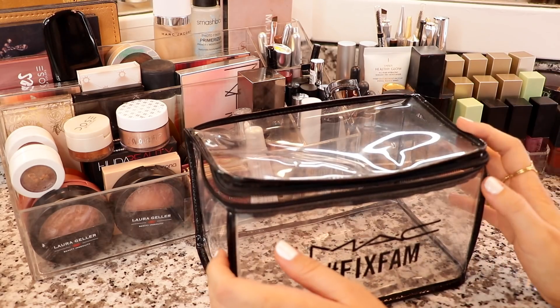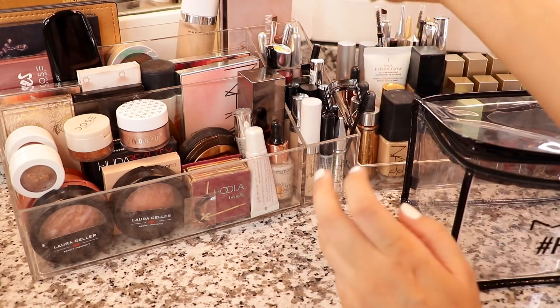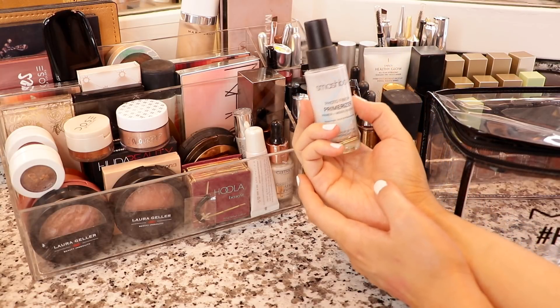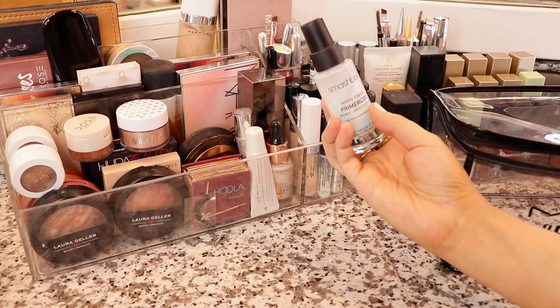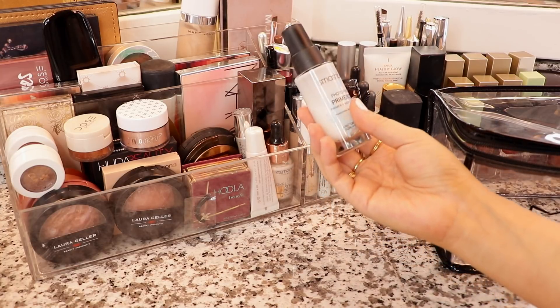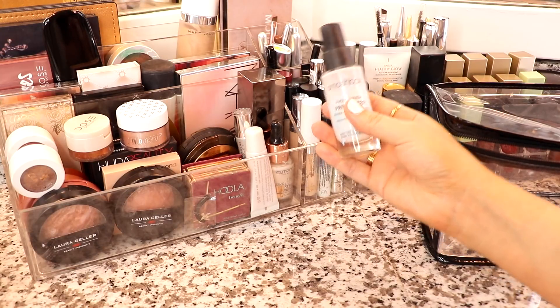First thing that I do after my skincare and SPF, I normally go in and prime. This is just a tried and true primer I always go to — I think this is actually my second bottle. The Smashbox Photo Finish Primerizer. I have featured this in monthly favorites, yearly favorites, and my recent everyday makeup routine, so we're not going to talk too much about it. Basically, it's amazing and I love it.